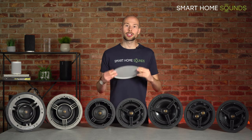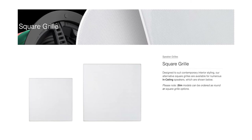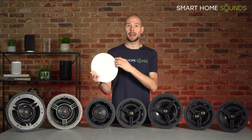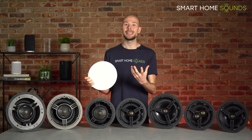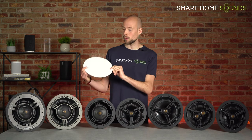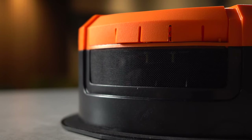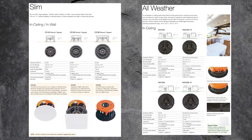These speakers all come with a trimless, round, magnetic grill, but you can also purchase a square grill as an optional extra. The grills are supplied in white, but they are spray paintable if you'd like to match the colour of your ceiling. There's a little scrim behind every grill to protect the driver if you decide to paint it, as well as hiding the driver so you can only see the grill once installed. The core speakers are standard depth, however more bespoke options such as slim and all-weather will be covered at the end.